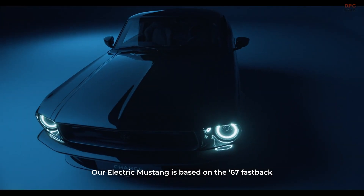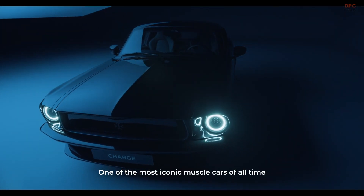Our electric Mustang is based on the '67 Fastback, one of the most iconic muscle cars of all time.